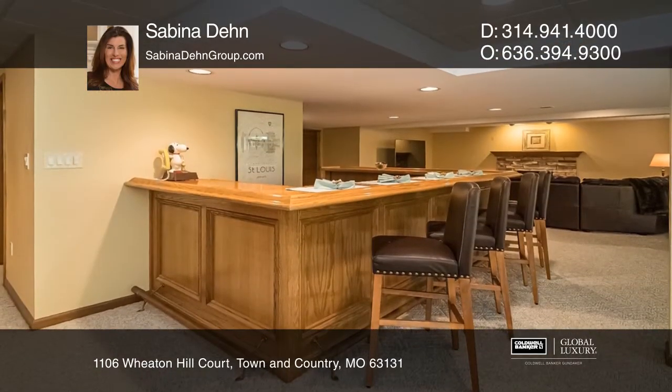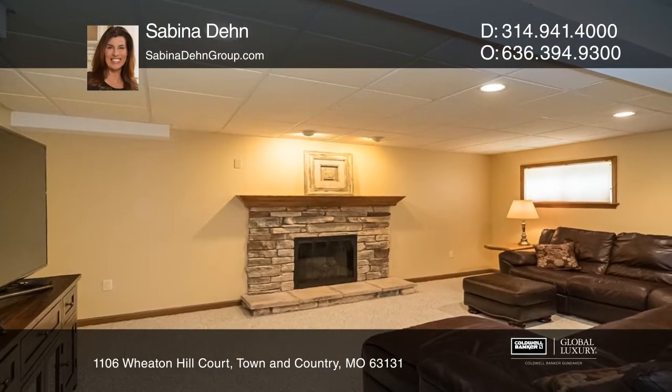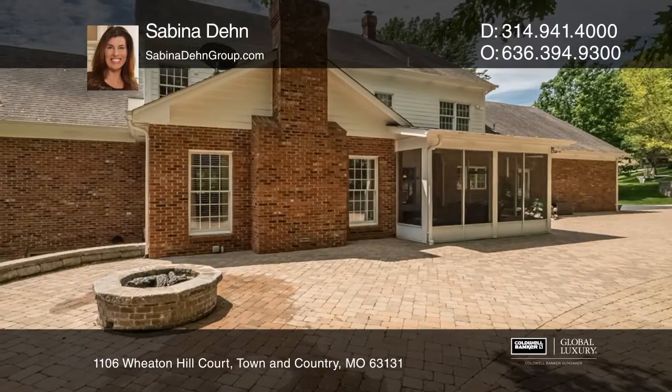Lower level includes recreation room, a family room with fireplace, a bar and full bath. All this situated on approximately one-acre cul-de-sac lot with paver patio, fire pit, and three-car garage.